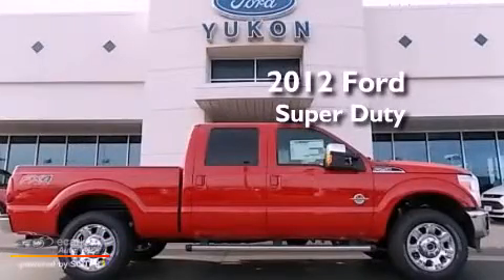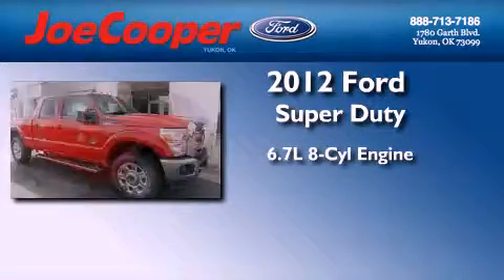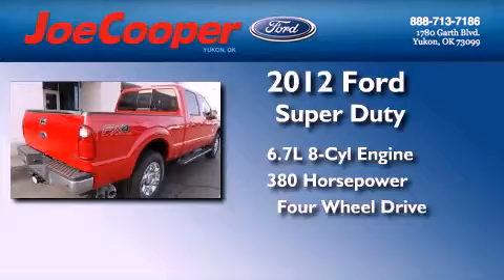This is a brand new 2012 Ford Super Duty. It has a 6.7 liter 8-cylinder engine, an automatic transmission, and the added capability of 4-wheel drive.